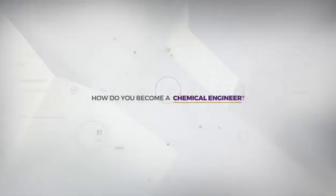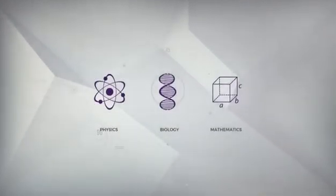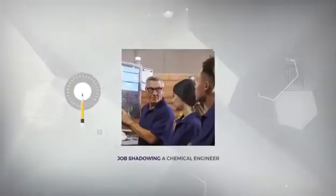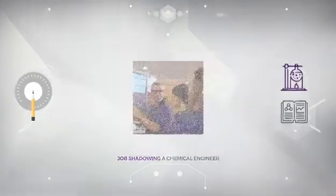How do you become a professional chemical engineer? Firstly, you need to take a combination of physics, biology, and core mathematics in school. It's also a good idea to job shadow a qualified chemical engineer to get to know the job a bit better.